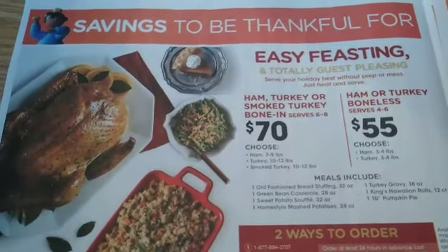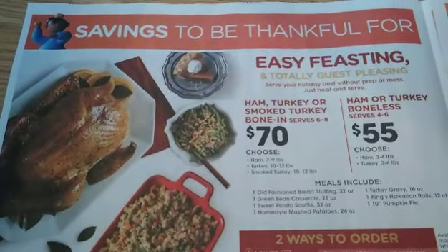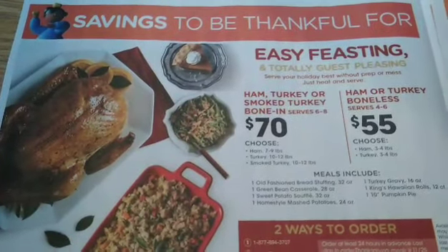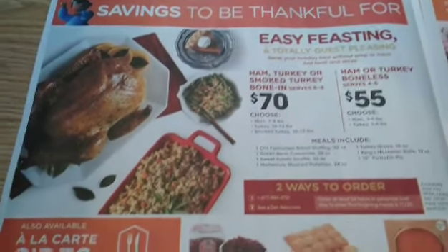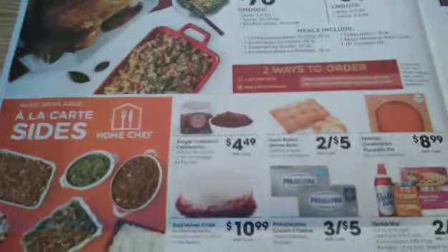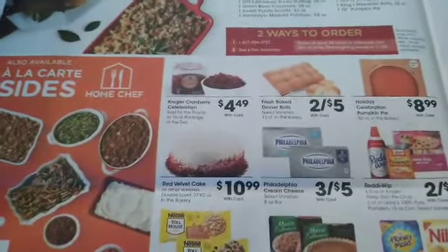So if you need a Thanksgiving meal cooked for you — or I think you actually have to cook it — you can order it all ready to go for $70 or $55, you can choose. I would look more into your particular store and see how that works.